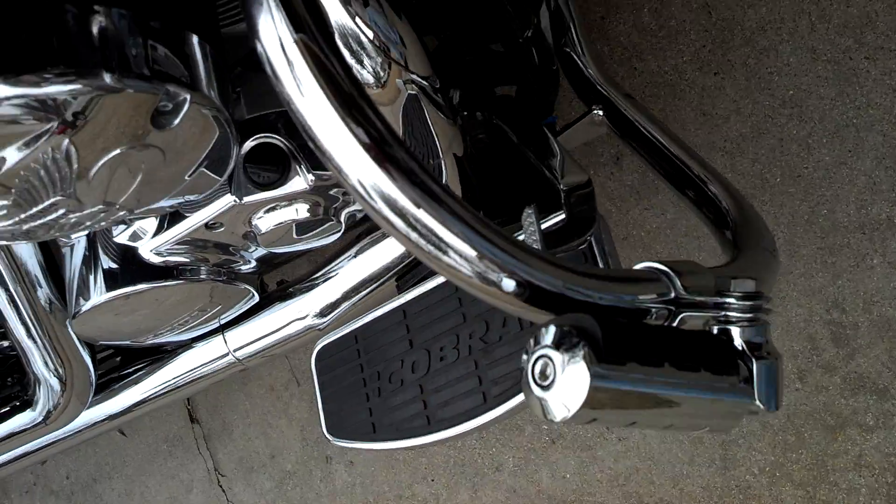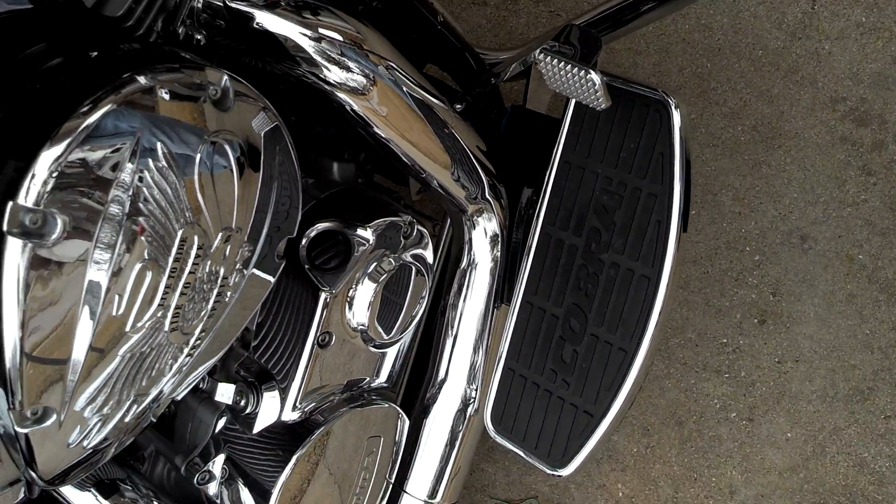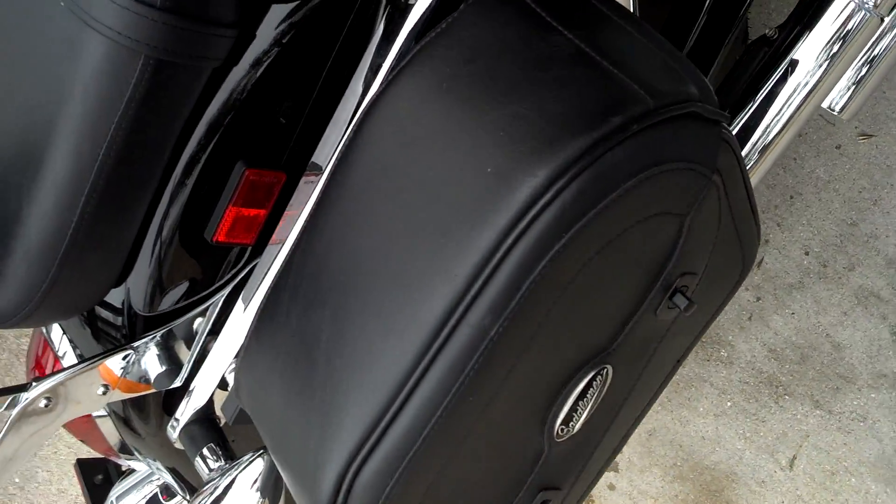Currie pegs, bumper footboards, and saddlebags.